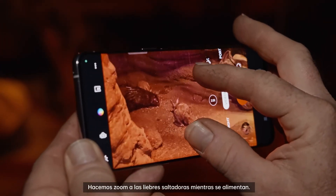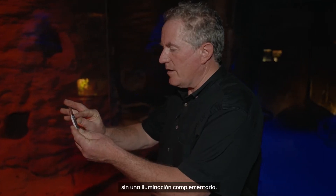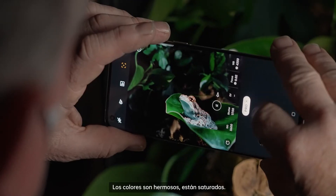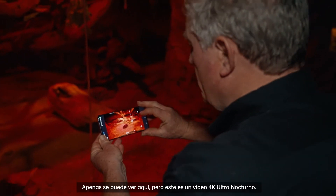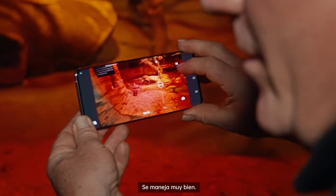Zoom in on the Spring Haas as they feed. For years, it was just impossible to shoot at night without supplemental lighting, but that's not the case with this phone. Colors are beautiful, they're saturated, there's a lot of clarity here. It shoots in extreme low light, which is very handy. You can barely see in here, but this is 4K ultra night video — it handles things just fine.